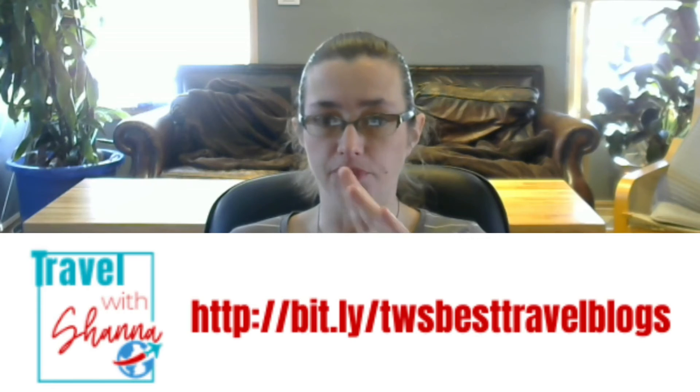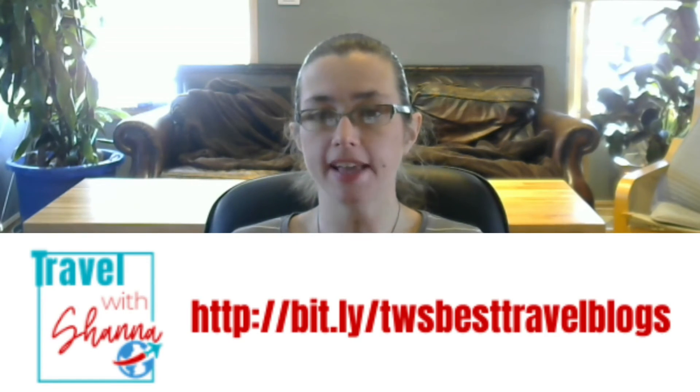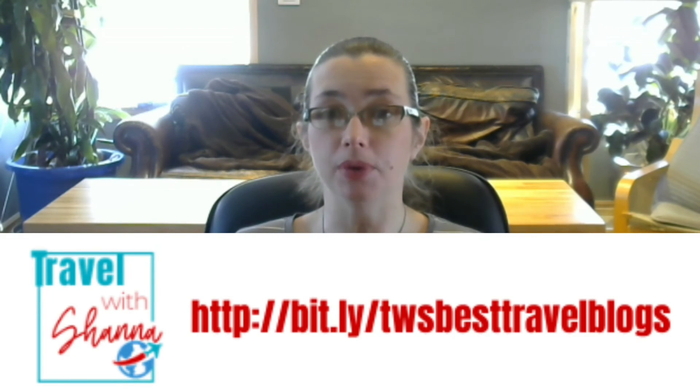I'm going to share a link to a list of my very favorite websites for travel inspiration, including some of my favorite travel blogs and other places I go on the internet. If you go to bit.ly/tws-best-travel-blogs — that's tws for Travel with Shanna — that's going to take you to my personal list of travel blogs I go to when I'm stuck or need travel inspiration. I hope some of those will be helpful for you as well.